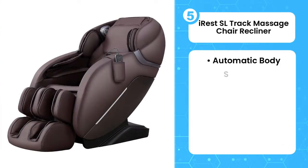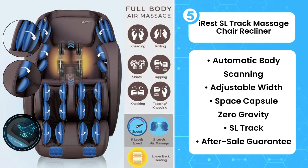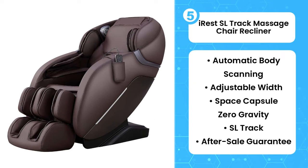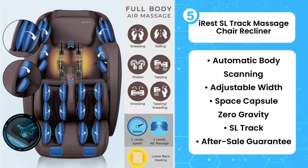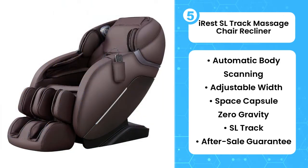Fifth on the list is the Irest SL Track Massage Chair Recliner. This massage chair gives you an intense massage tailored to your body. If you are a small or slim person, you may have felt swamped by massage chairs you've tried in the past. Slip into the Irest SL Track Massage Chair and you can adjust the width so no matter what your body shape, you can get your massage just right. This chair will detect your height, shoulder width, and weight to deliver a targeted massage just where you need it.